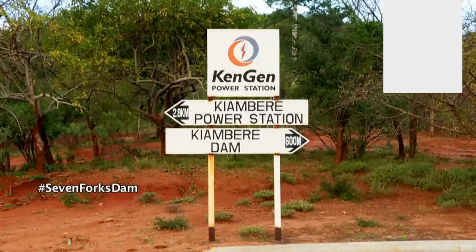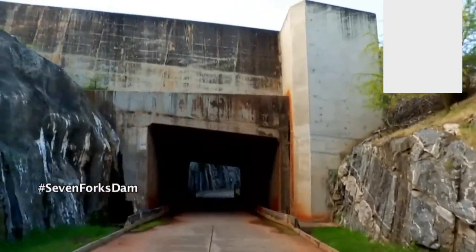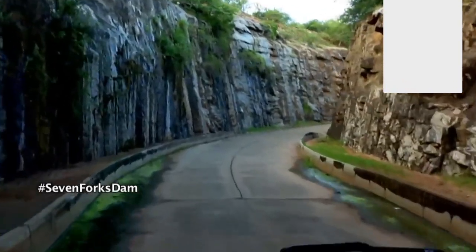At the tail end of the cascade is Kiambere Dam, the last in the Seven Forks Scheme, with a distance of 27 kilometers. It is the second biggest after Gitaru in terms of electricity generation, contributing over 168 megawatts to the national grid. When we see the water going this way, we are not comfortable because it is a waste — it should go through the turbine and generate power for the nation.